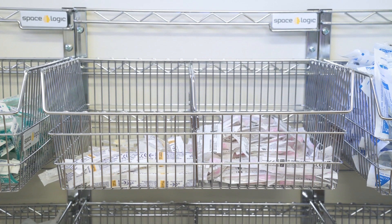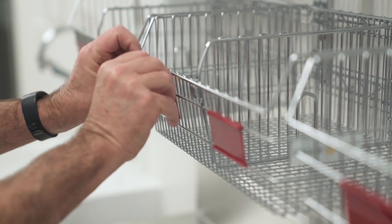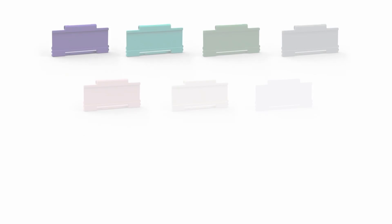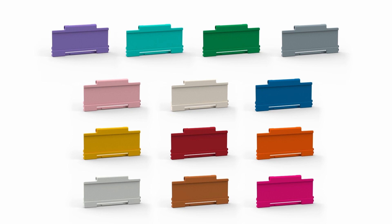Maximise the use of available wall space. Label holders are also available for MediBins. Purchase in any of our 13 vibrant colours and create efficiencies by using colour to memorise and categorise.